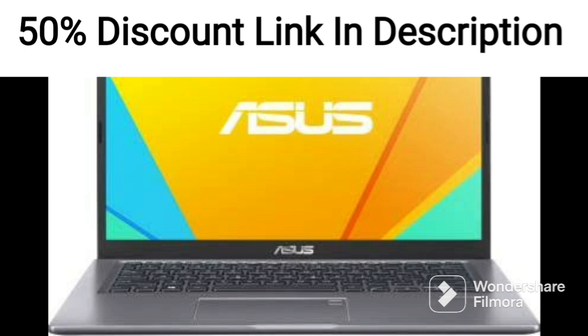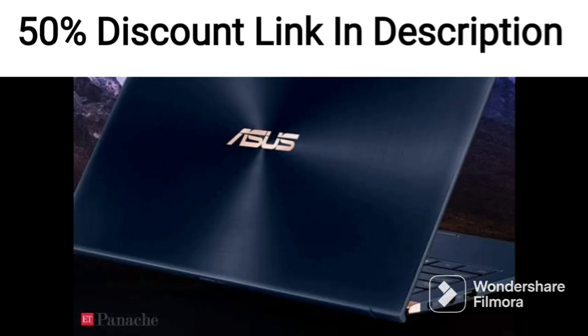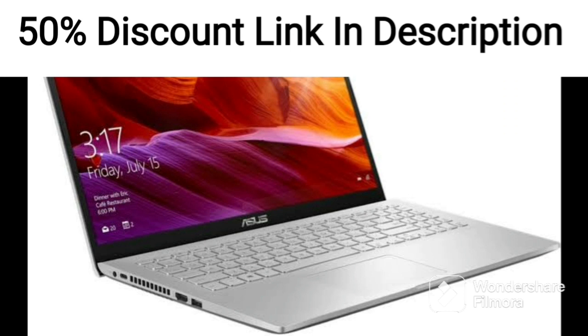The laptop is powered by an AMD 4-core Ryzen 7-3750H processor that can beat an i7-7700H. It also has an Nvidia GeForce RTX 2060 graphics card that provides excellent graphics performance for modern games.